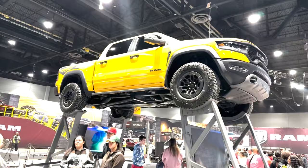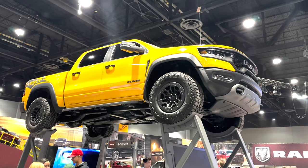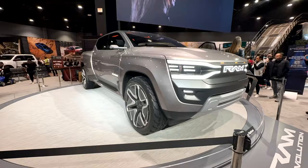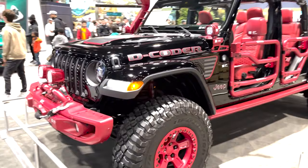Hey everyone, welcome back to part 2 of the highlights from the 2023 Chicago Auto Show. It's a bit late, I know, but hopefully you'll enjoy it. The first part covered Alfa Romeo, Chrysler and Dodge, and today part 2 looks at Jeep and Ram trucks. For each vehicle I'll be adding some commentary about certain features, price points, and power numbers. So let's get right into it.